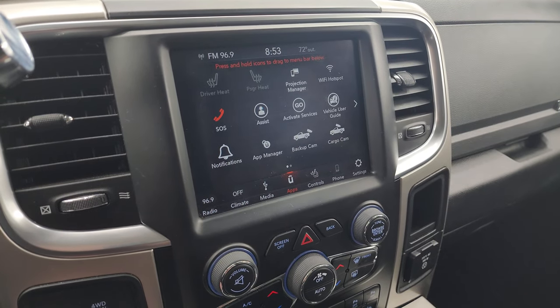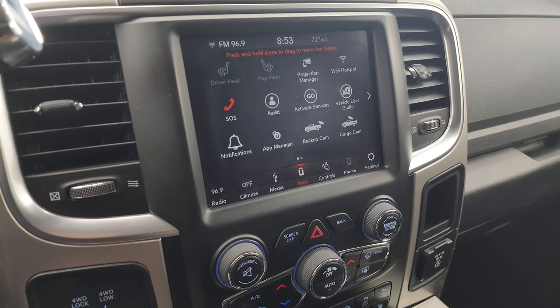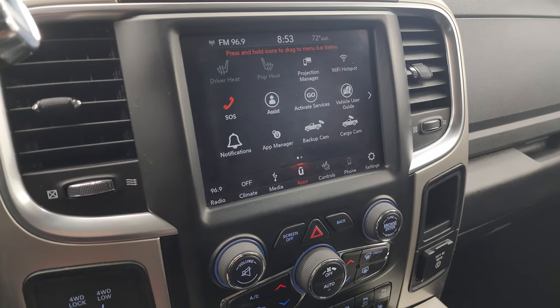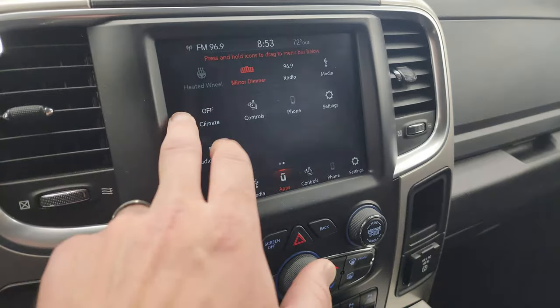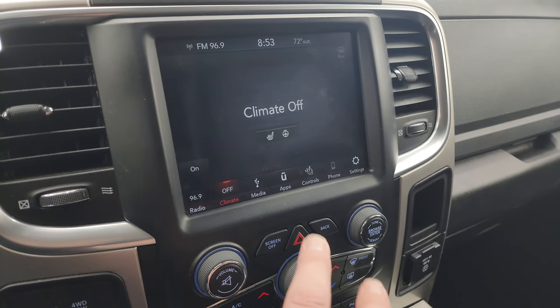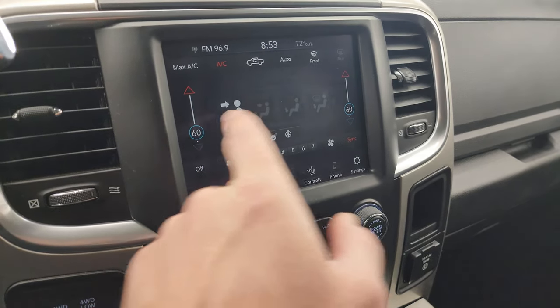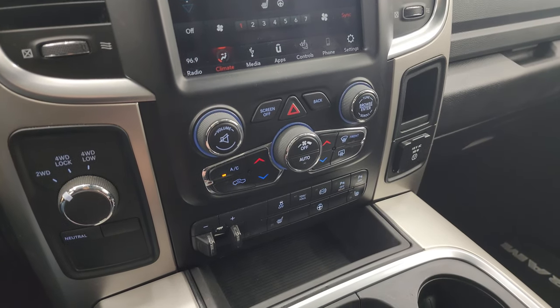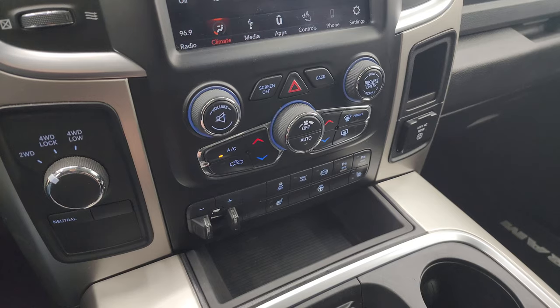You can project your cell phone to the screen via Android Auto or Apple CarPlay, and if you have navigation on your phone such as Waze or Google Maps, you can project it right up there — it's like having nav in the screen. Note this one does not have the factory navigation system. You have your dual climate controls and if you don't like using the touchscreen controls you can use the more tactile volume, tune, and climate controls down below.